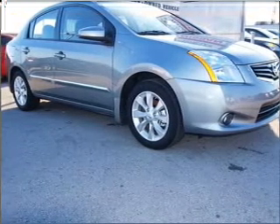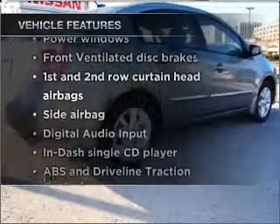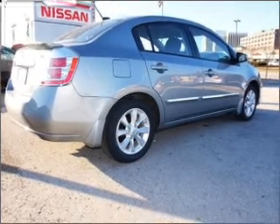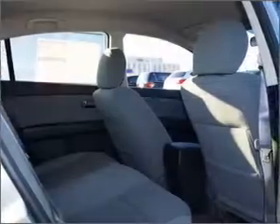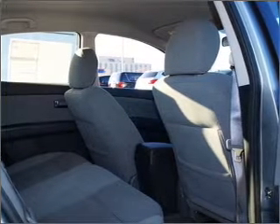Brake safely with the anti-lock braking system. And with these notable features, you won't want to miss out on the opportunity to own this amazing ride: air conditioning, power door locks, power windows, power steering, cruise control, power mirrors, an AM FM stereo with a CD player, and an adjustable tilt steering wheel.